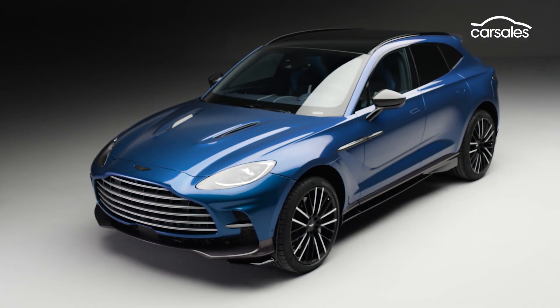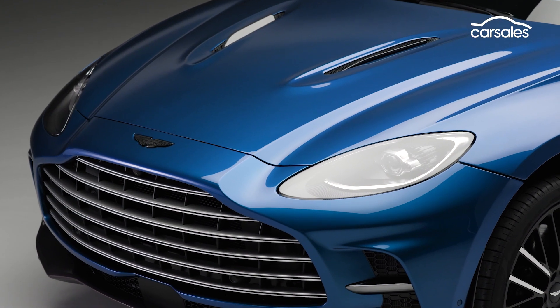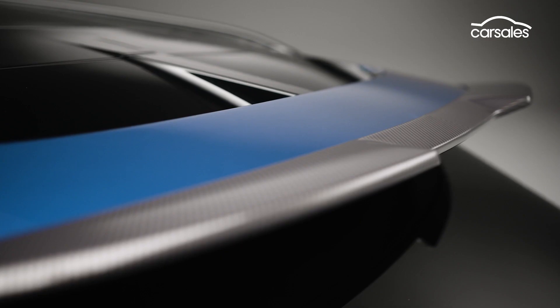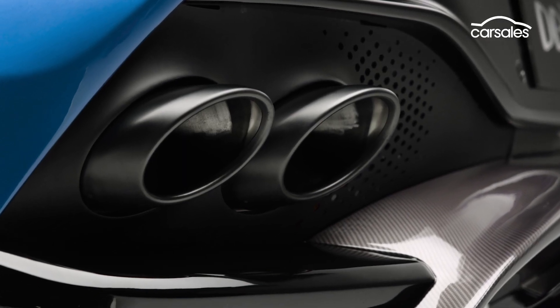There are some aggressive new cosmetics to go with the extra performance, including a beefier front bumper with boulder splitter, an enlarged rear diffuser, a new roof-mounted spoiler and big bore exhaust outlets.